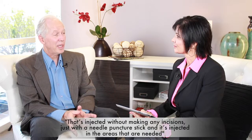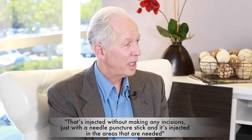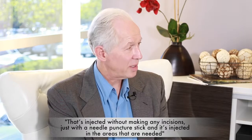Everyone says take as much as you want, but that's just not needed. The fat is harvested, washed, and sterilely placed in small syringes. It's injected without making any incisions — just through a needle puncture stick — in the areas that are needed. A large amount of it survives, up to 85%, which is a very high rate, higher than any other area of the body.